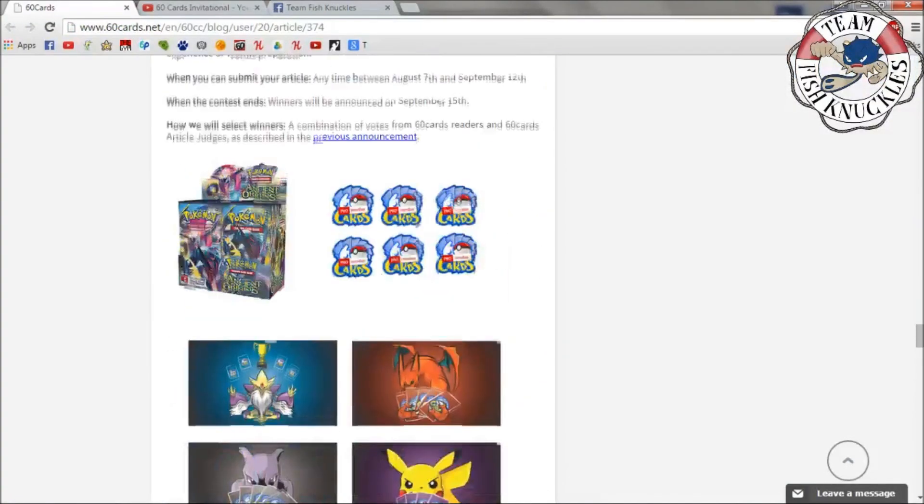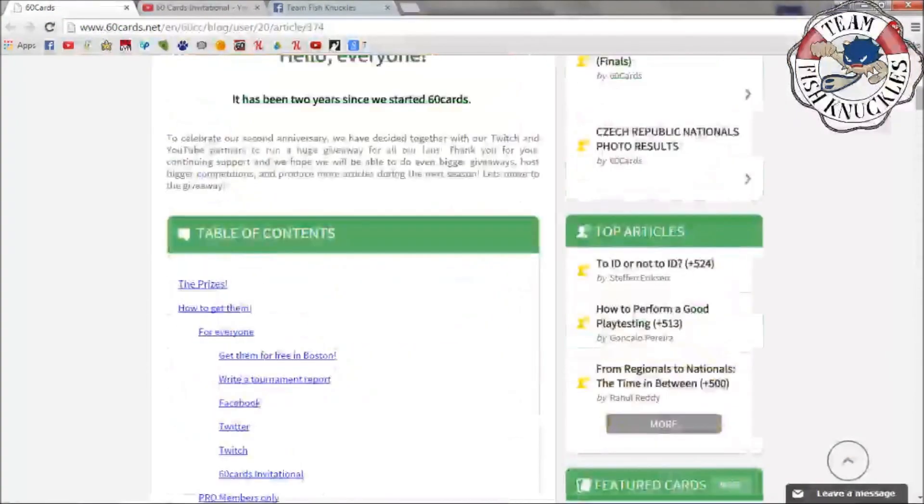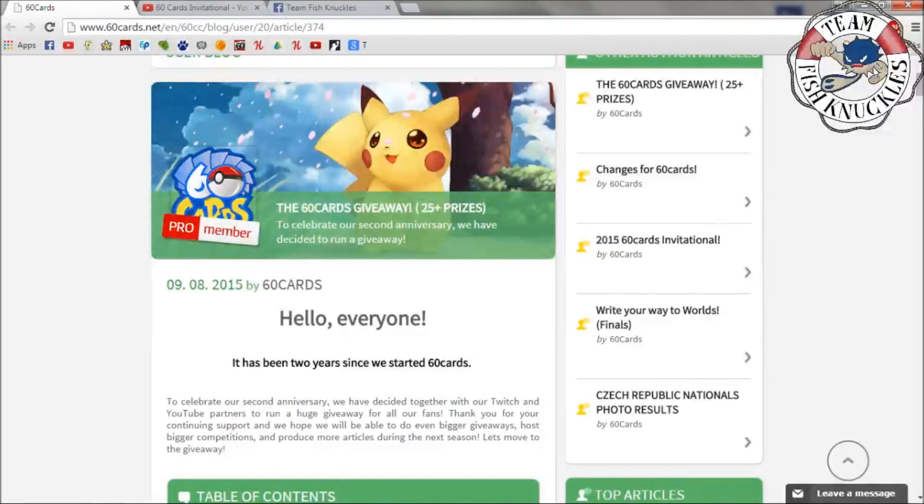There are 25 plus total prizes, so you have a lot of chances to win something. Hopefully everyone likes free stuff! Thanks for watching — hope to see everybody at Worlds. Participate in the 60 Cards Invitational; I'll be commentating there, having a lot of fun and meeting people. Have a great day — bye!